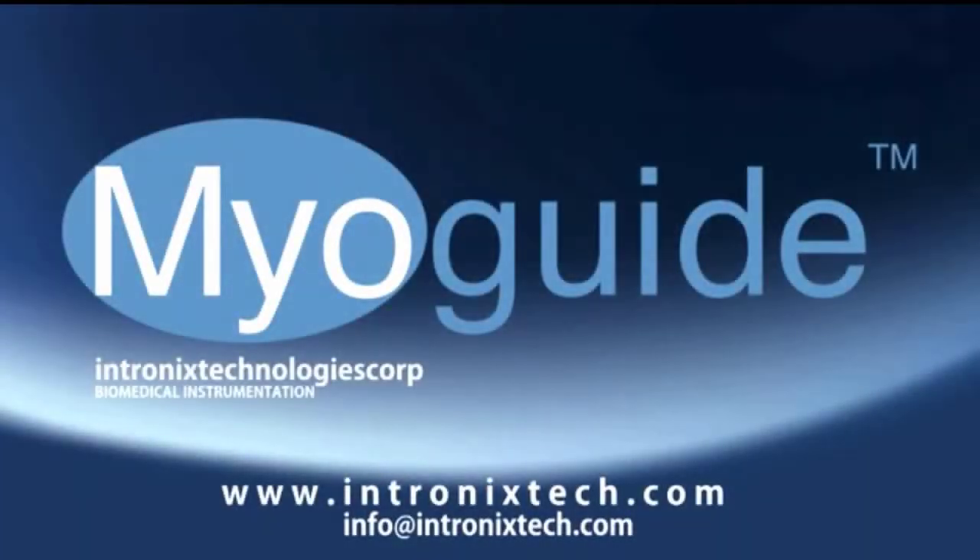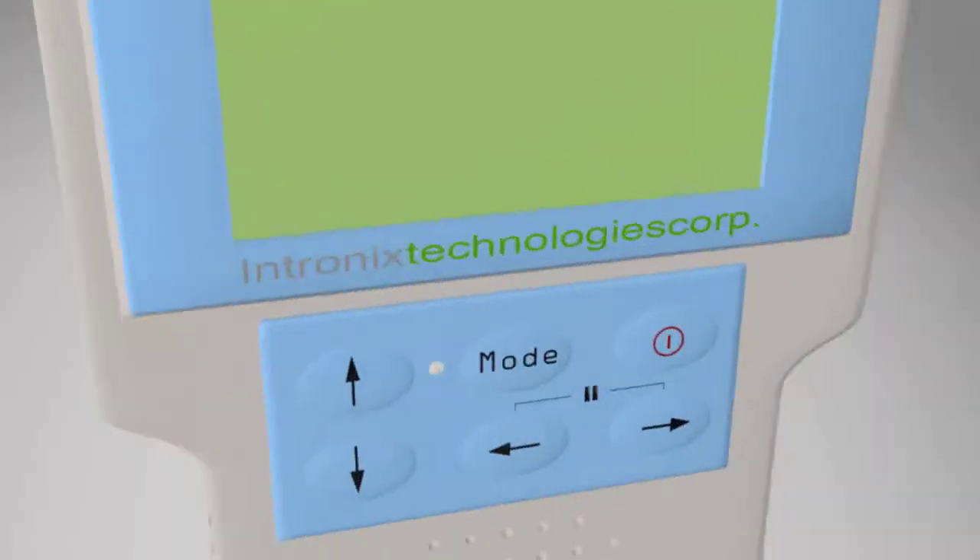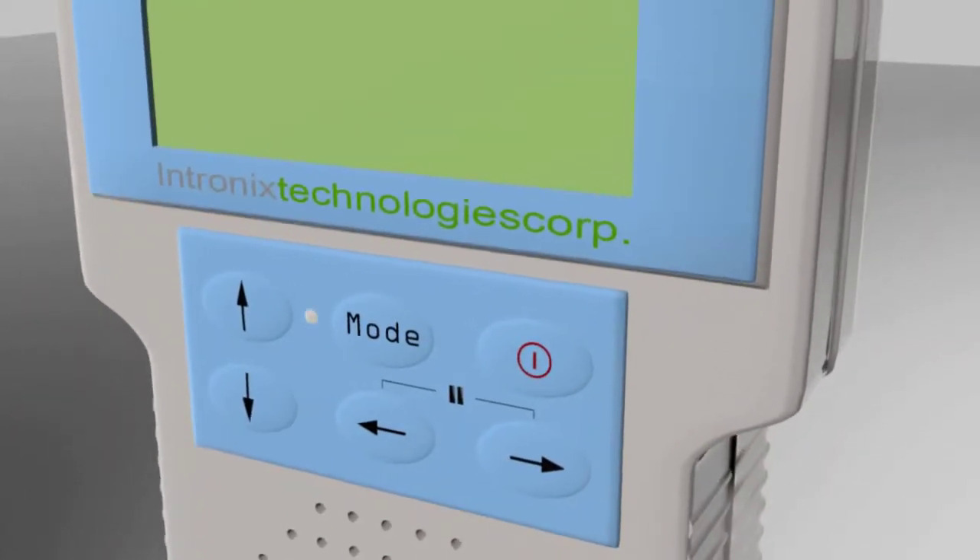Introducing the MyoGuide, Intronix Technology's Handheld Needle EMG Guidance System. Value. Innovation. Performance. MyoGuide.